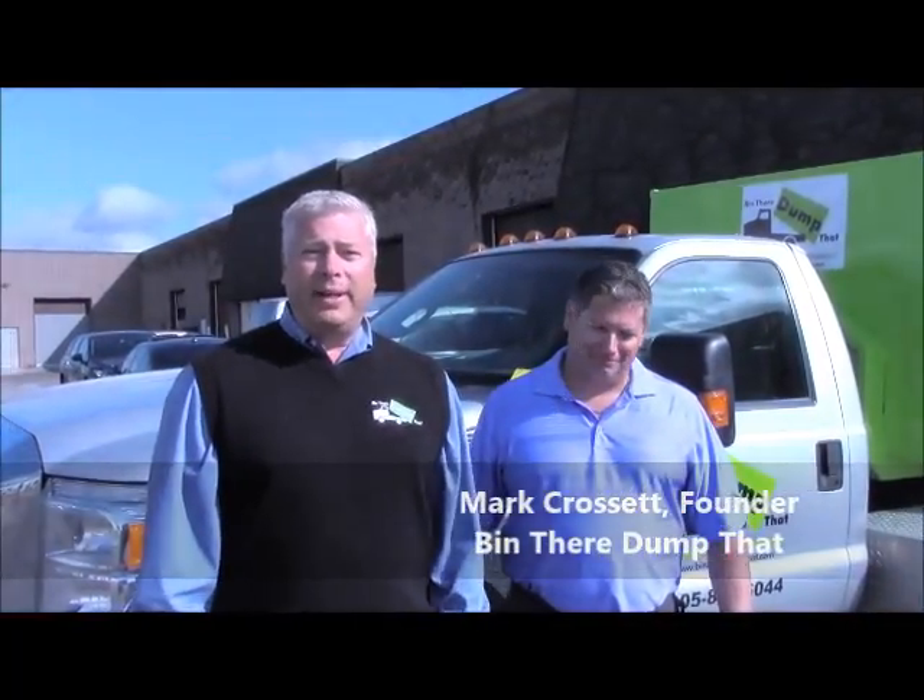Hey listen, we know you're here because you're looking for a great small business franchise opportunity. So we thought we'd take a little ride over to visit Mark Crossett. He's the original Been There Dump That founder, still operating his business on the west side of Toronto. We're just going to give you a little inside look at Been There Dump That and what it looks like in real life as a franchise. Let's go inside.